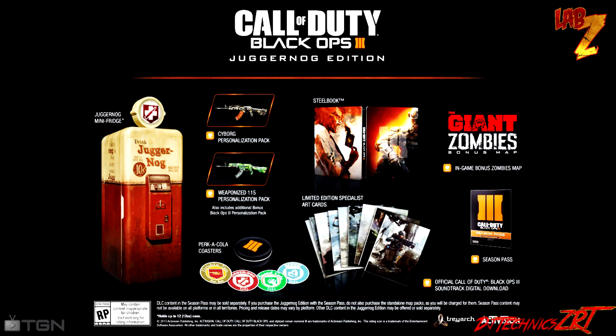I highly regret not purchasing the collector's edition for the original Bioshock — that came with a Big Daddy figure for the 360. Now that thing is impossible to find, and if you do find it, it's like four times its original value.